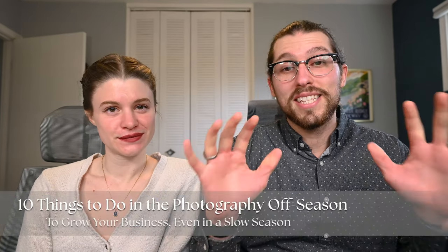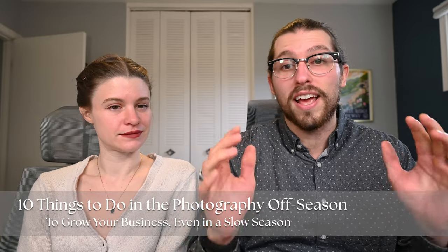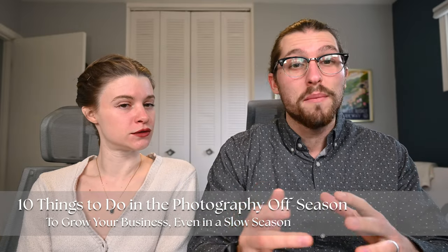If you are wondering how to continue to grow your business even in that slow photography off-season, then this video is for you. Today we are breaking the top 10 list of everything that a photographer can do to not just survive, but actually thrive during a season where it's too cold, too hot, or too whatever to actually get out and shoot.